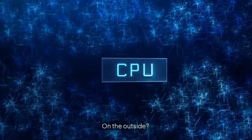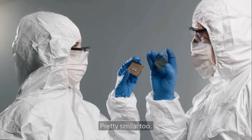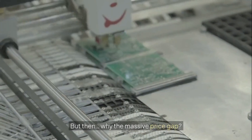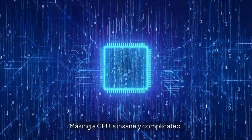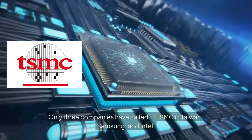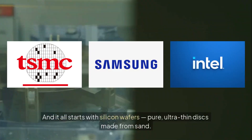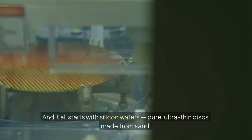On the outside, they look the same. On the inside, pretty similar too. But then, why the massive price gap? Making a CPU is insanely complicated. Only three companies have nailed it: TSMC in Taiwan, Samsung, and Intel. And it all starts with silicon wafers.